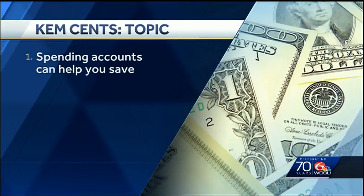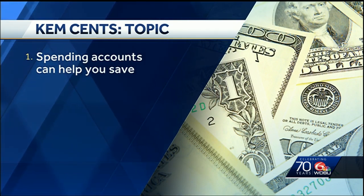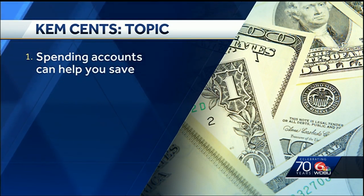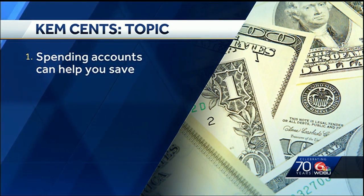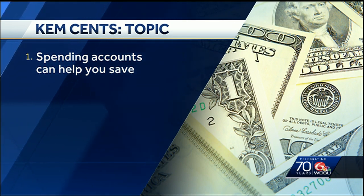One of the things in these benefit packages are flexible spending accounts. A lot of people don't use these, but they can really work great for your situation. If you know you're going to have medical expenses, you can put some money away in a pre-tax account. That money isn't being taxed, but you can use it for qualified medical expenses. A lot of people don't realize you can also use it for child care expenses — you can put up to $5,000 into a flexible spending account. It's a great way to save on taxes and use it for those qualified expenses.